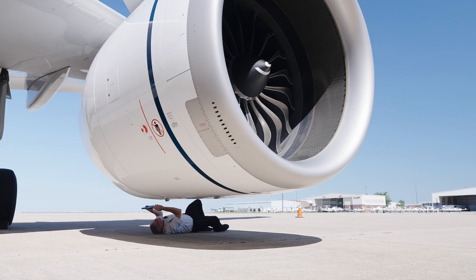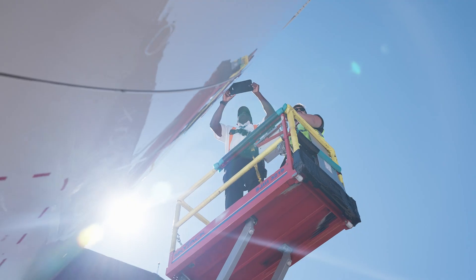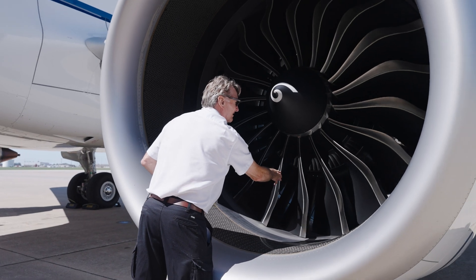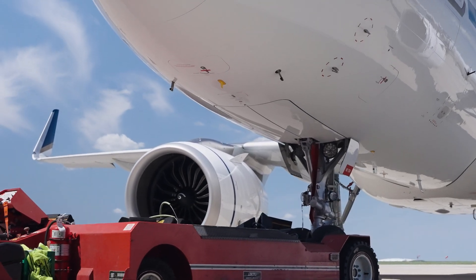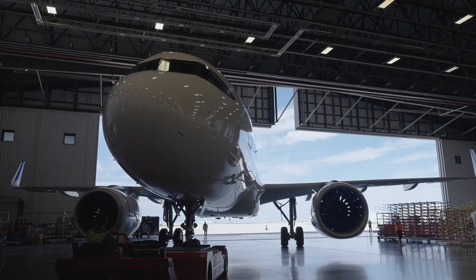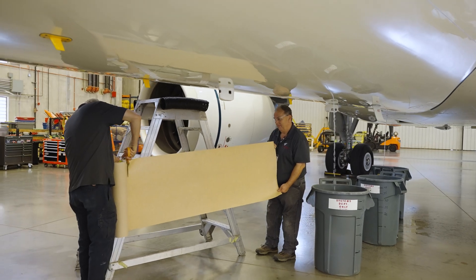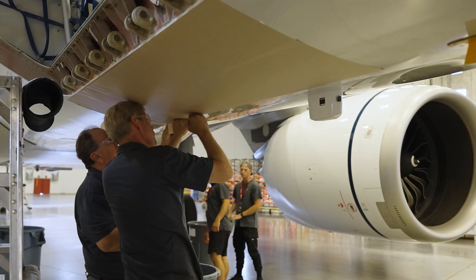When the aircraft arrives, it gets an initial preliminary inspection to verify no damage occurred during flight. The aircraft is then moved into our 157,000 square foot hangar where it will reside until the completion of the check. Once the plane has arrived in the hangar, we apply protective materials because your VIP aircraft deserves the highest level of care.